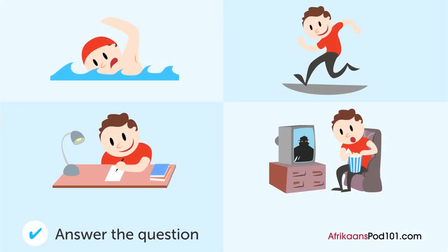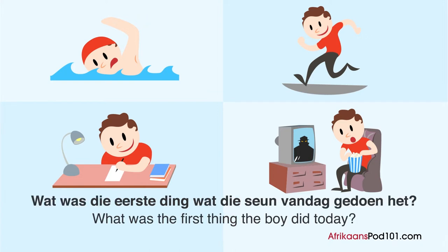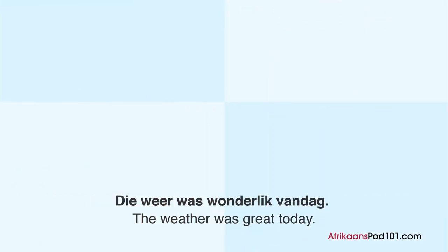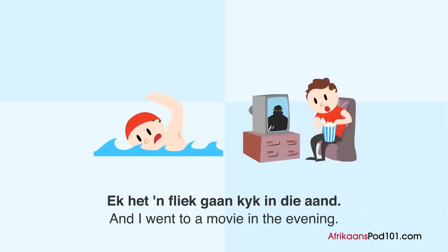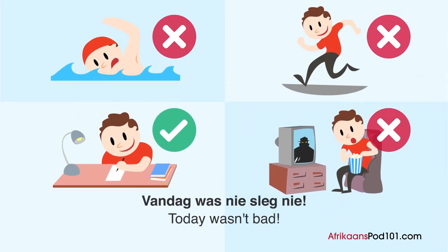Wat was die eerste ding wat die sien vandag gedoen het? Die weer was wonderlik vandag. Ek het vanmiddag by die swembad gaan swem. Ek het die fliek gaan kyk in die aand. Ek het ook die hele oggend gestudeer. Vandag was nie sleg nie.